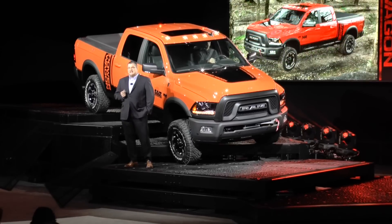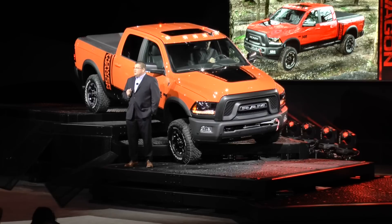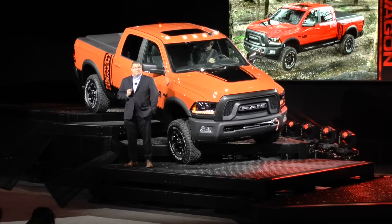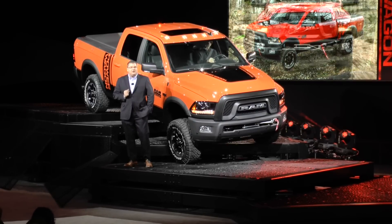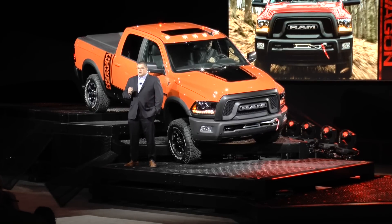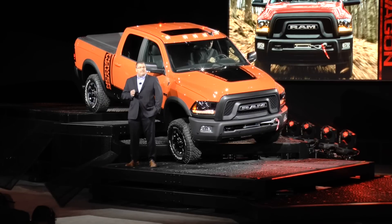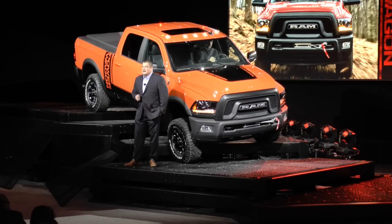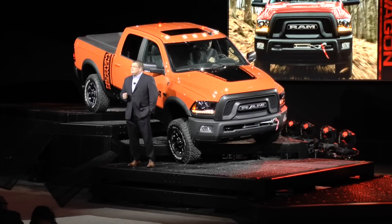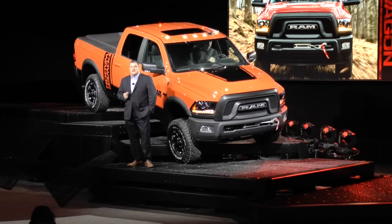For 2017, we've given Power Wagon a new attitude to what is already the most capable truck on the planet. It's a heavy-duty interpretation of the Rebel's one-of-a-kind design. You can't miss the Power Wagon's all-new grille with its prominent billet silver ram-letter badging. This signature off-road look is a deliberate departure from the brand's iconic crosshair design.